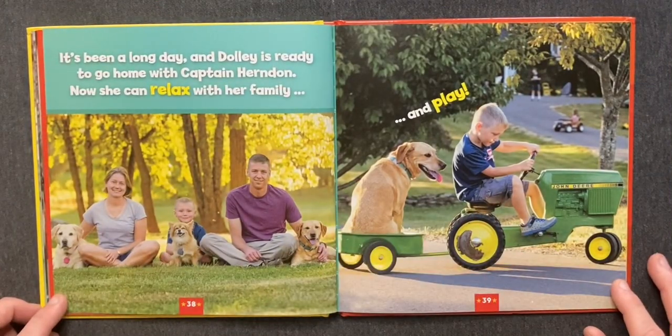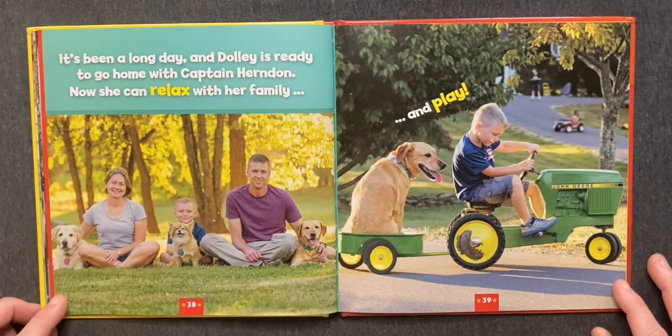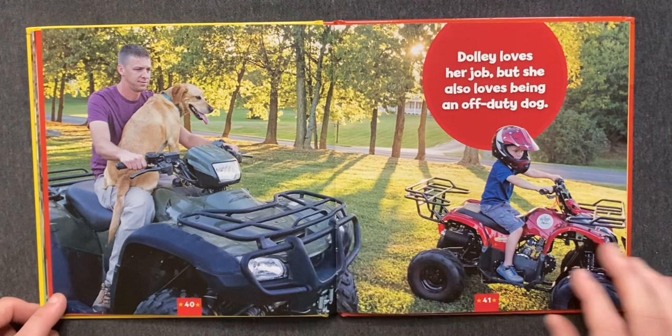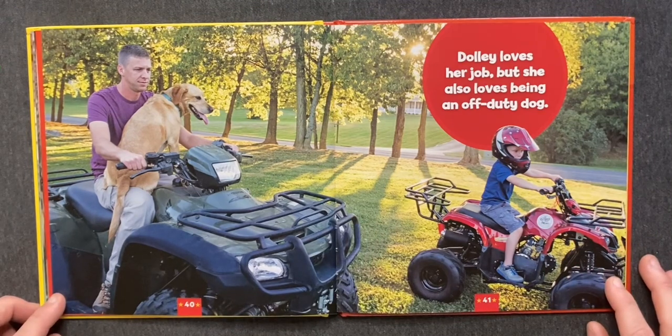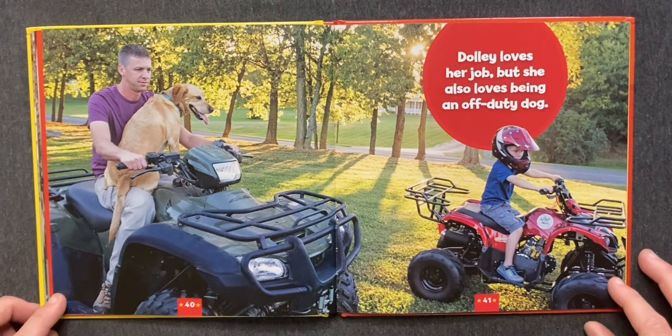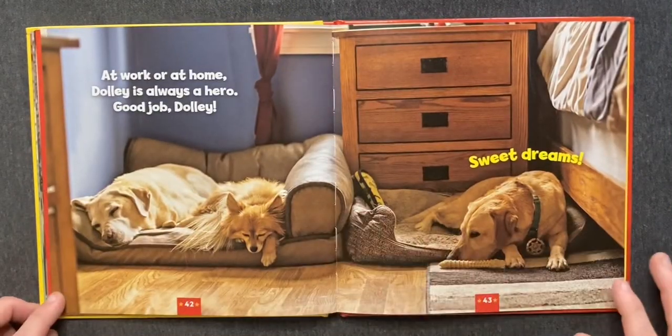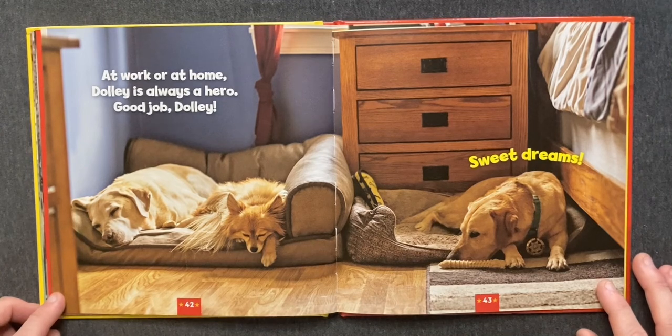It's been a long day, and Dolly is ready to go home with Captain Herndon. Now she can relax with her family. And play! Dolly loves her job, but she also loves being an off-duty dog. At work or at home, Dolly is always a hero. Good job, Dolly! Sweet dreams!